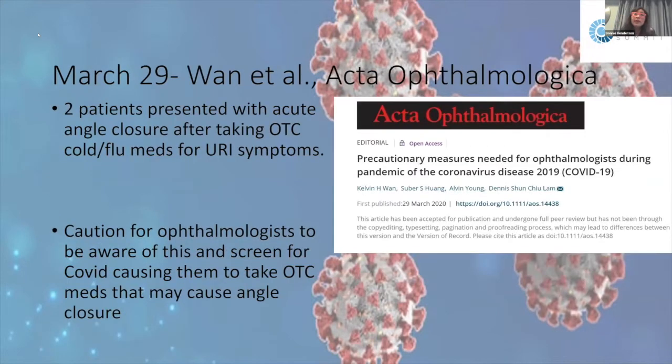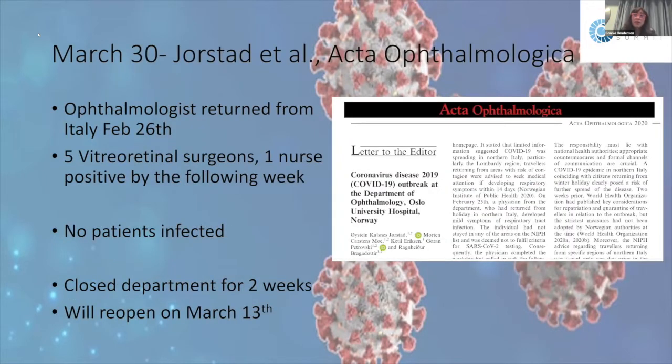An interesting case report described two patients who presented with acute angle closure — not because of COVID-19 itself, but because they were taking over-the-counter cold and flu medications for symptoms they thought were a cold. These patients had narrow angles, and the medications triggered acute angle closure. Both patients tested positive for coronavirus. This was a caution to ophthalmologists: if someone presents with angle closure, determine whether they were taking medications because they thought they had a cold.